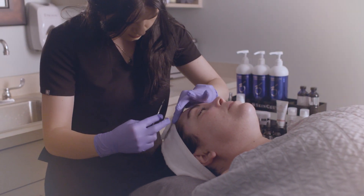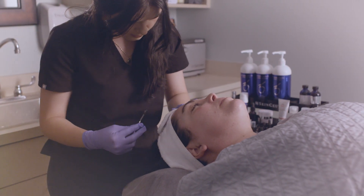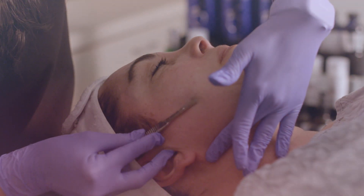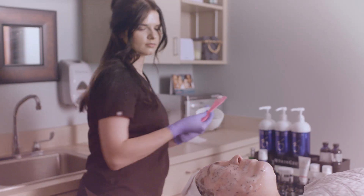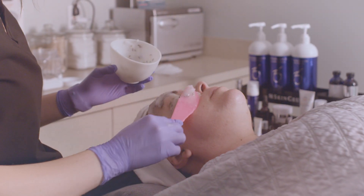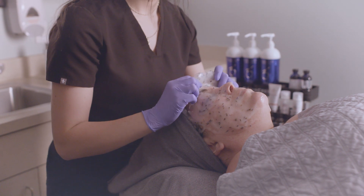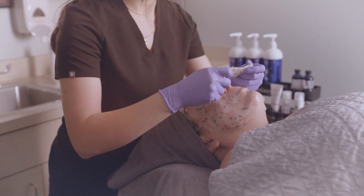Enjoy stunning skin exfoliation by removing the top layer of unwanted dead skin cells and vellus hairs by utilizing a dermaplane blade. Then, introducing hydration back into the skin via custom serums and Hydra Jelly masks that suit your skin's needs, revealing a nourished, glowing finish.